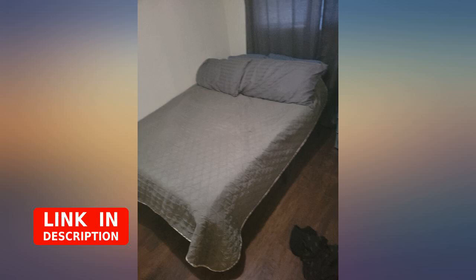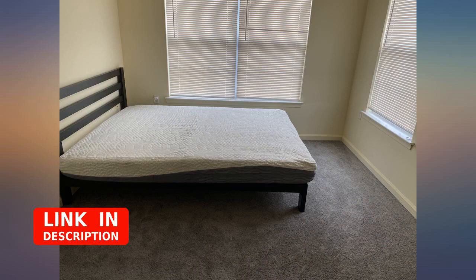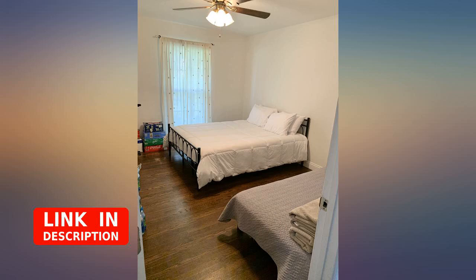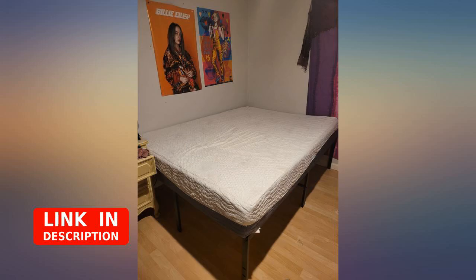My daughter loves her new bed. It's just the right amount of comfortable for me to sleep with her, but firm enough for her to sleep on. It arrived in perfect condition and was inflated in less than 2 hours to its normal size. Best bang for your buck.